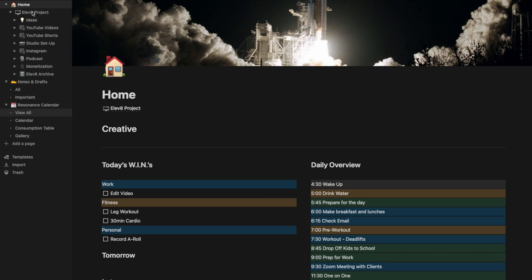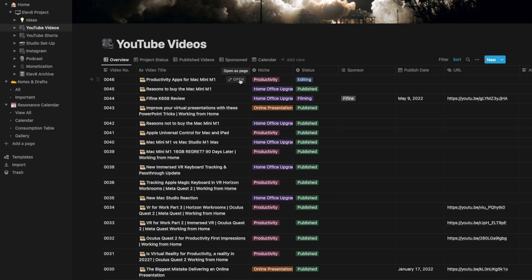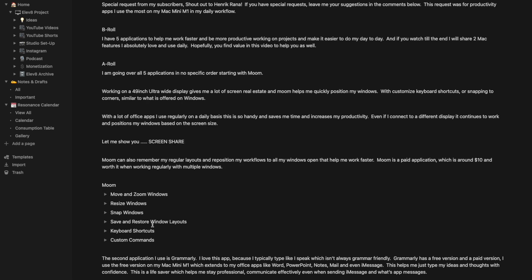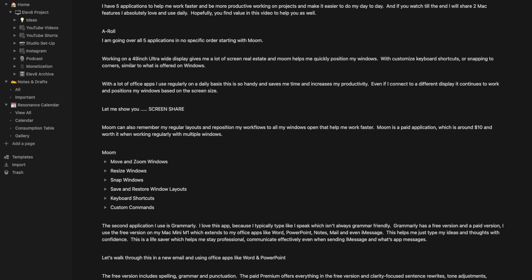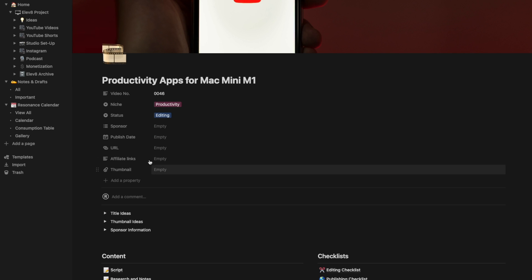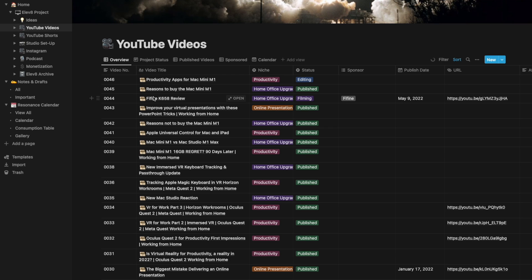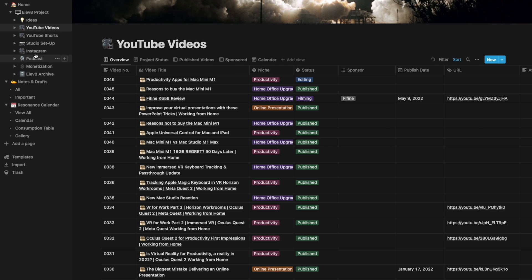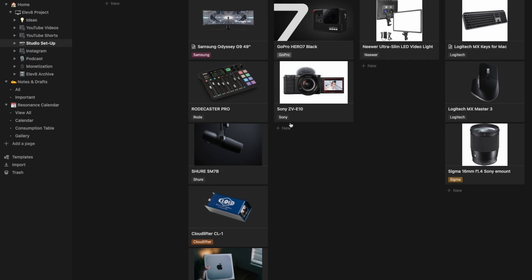The fifth and last application on this list is Notion. This is a great application for my personal projects like YouTube for planning and execution. It is fantastic for various different things like to-do lists, notes, calendar, and wish lists. It can be a little complex at first, but the templates get you started and then it becomes like a box of Lego that you can build into what you want. Notion is also great as it is available on iOS, Windows, and web browsers.